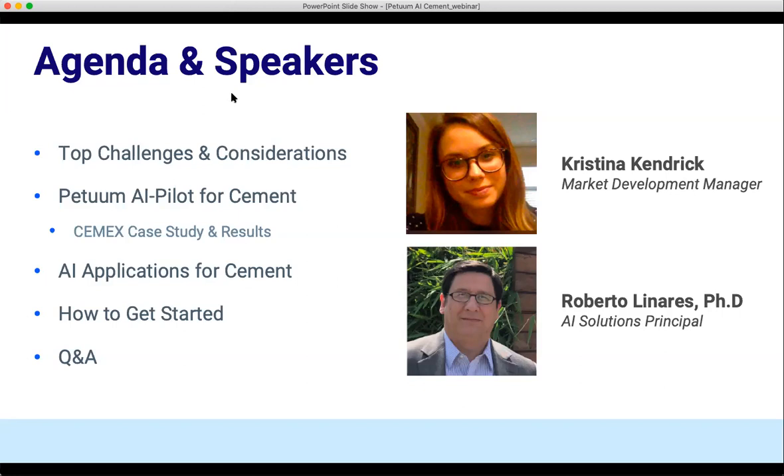We're also going to be talking about other AI applications for cement and concrete, how to get started. And then at the end, probably about 40 to 45 minutes in, we're going to turn it over to a Q&A.